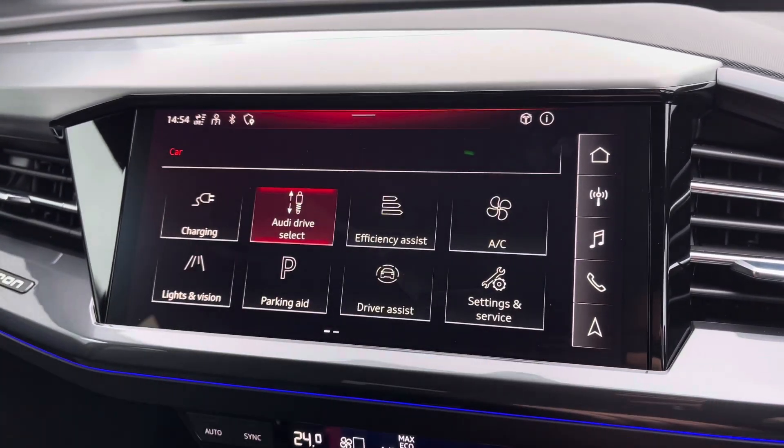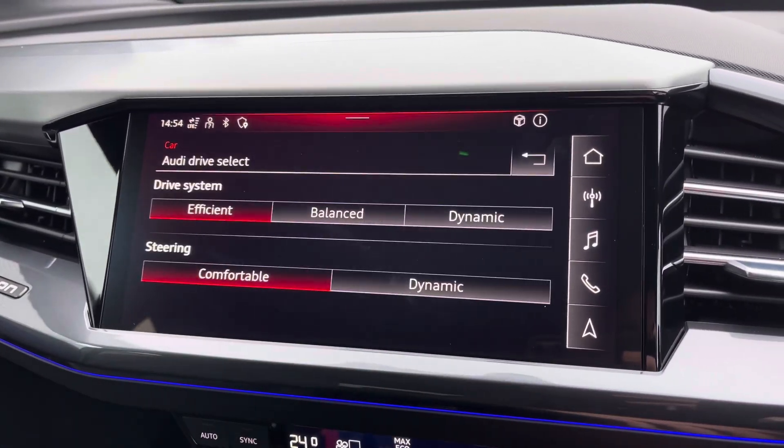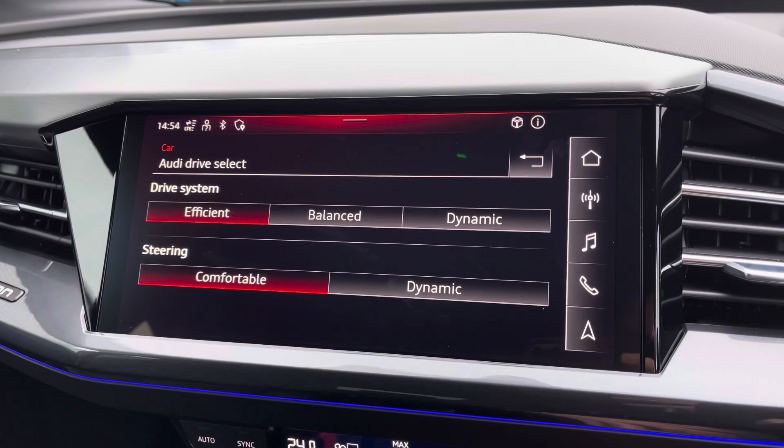You've also got access to Audi Drive Select. This lets you choose your preferred driving profile from the list and it can be refined further with individual settings for a true customised driving experience.